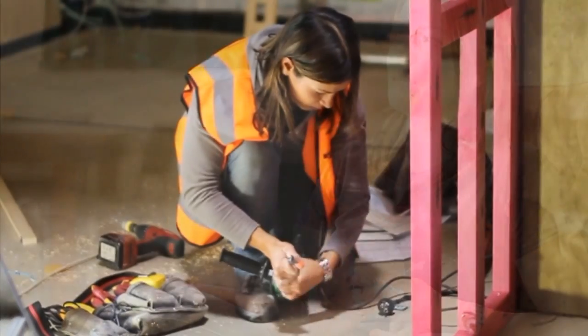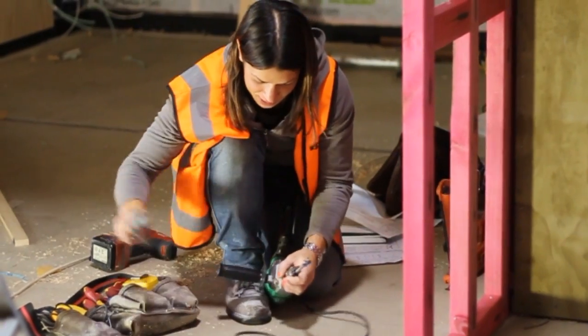My mum suggested getting into a trade, so I looked on the internet and found this electrical training company, then applied and pretty much overnight — within the next few days — they accepted me into their training company.